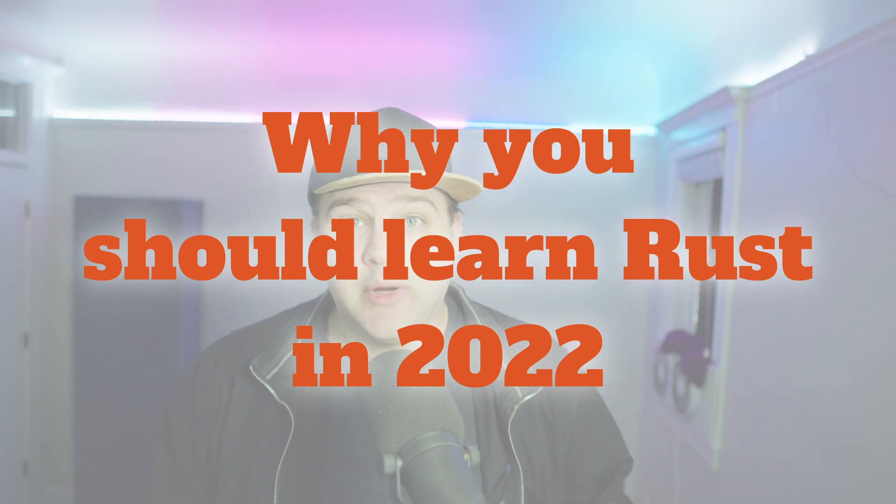I highly suggest that if you're going to record a YouTube video, that you don't order boba. Incredibly distracting. Anyway, this is why you, a JavaScript developer, should learn Rust in 2022.